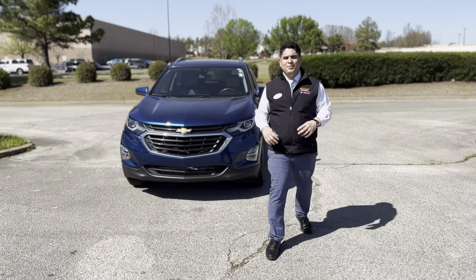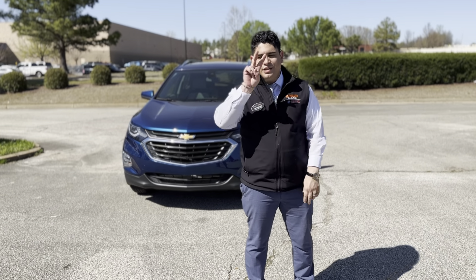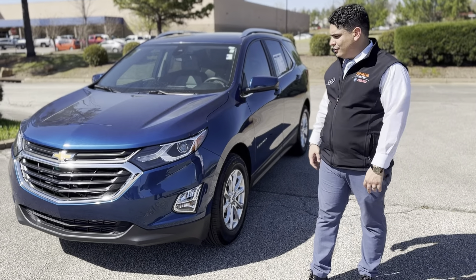Hey guys, Luis Sanchez, Sunrise Buick GMC. Right behind me I have a 2021 Chevy Equinox LT2, and what makes it an LT2 is because of all the extra features that you get on this one.